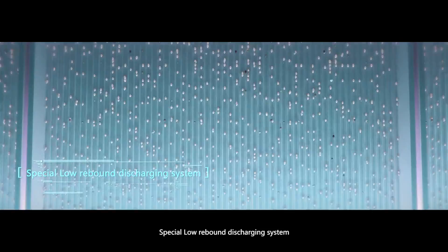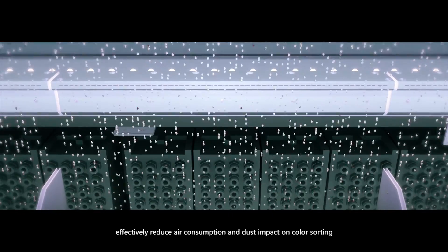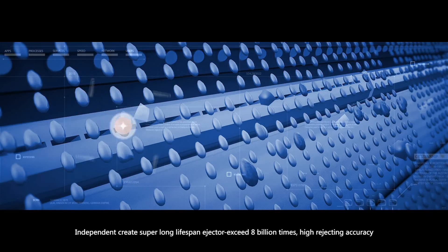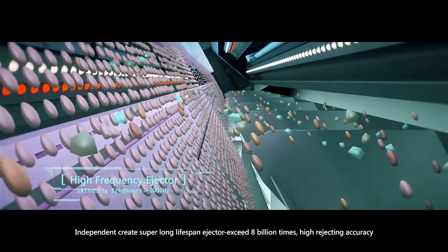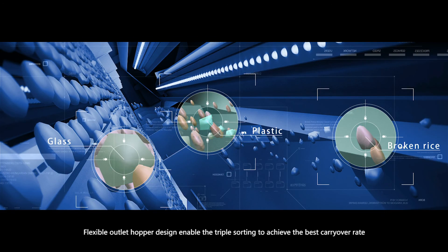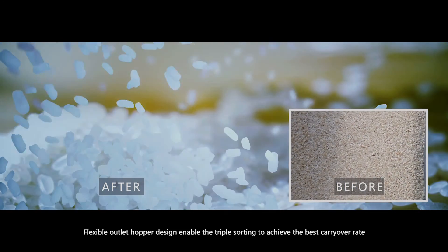A special low-rebound discharging system effectively reduces air consumption and dust impact on color sorting. The independent-based super long lifespan ejector exceeds 8 billion actuations with high ejecting accuracy.